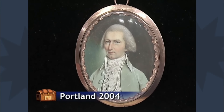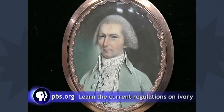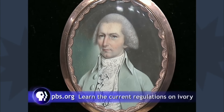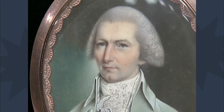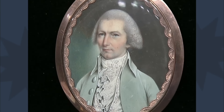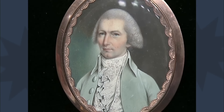Imagine carrying the likeness of a loved one in your pocket during the 18th century. The miniature portrait showcased on the show exemplifies this historical practice. The item has been cherished by the Guest family for generations, and it depicts her great-great-great-grandfather, Samuel Osgood — an American merchant and statesman, the first Postmaster General to George Washington, a member of the Continental Congress, and he led a regiment of militiamen at Lexington and Concord.